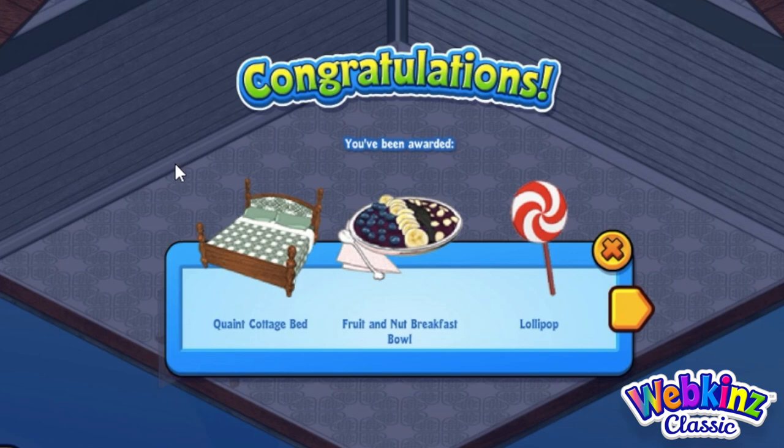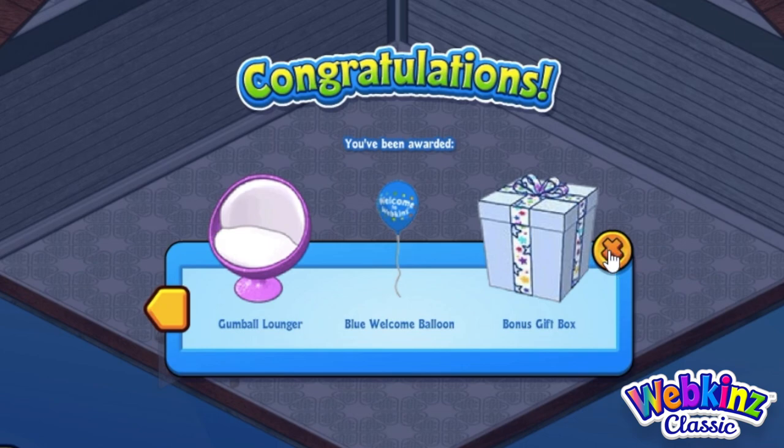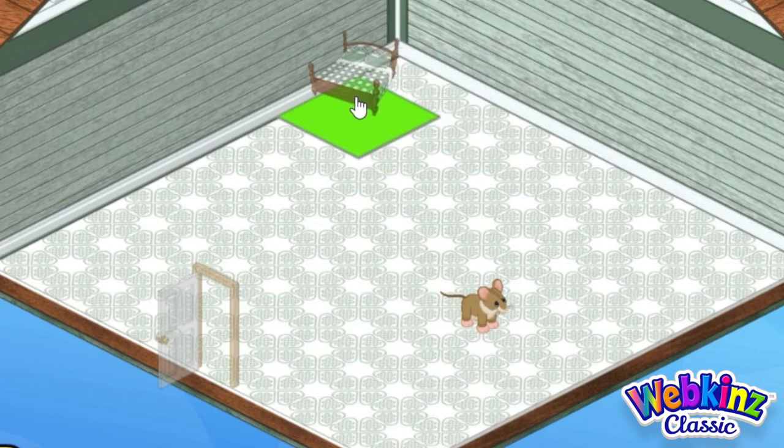Here you see this pretty quaint cottage bed, which goes with this wallpaper, and the bedspread has the same pattern as the flooring. And then this fruit and nut breakfast bowl, which looks healthy and delicious. Of course our gift box always includes a few extra items too — that is an adorable little bed.